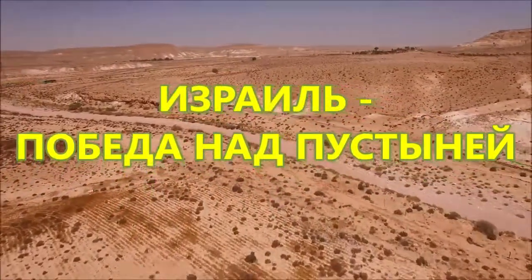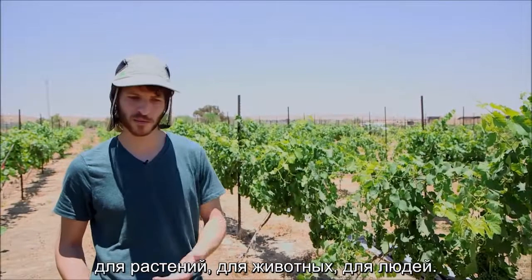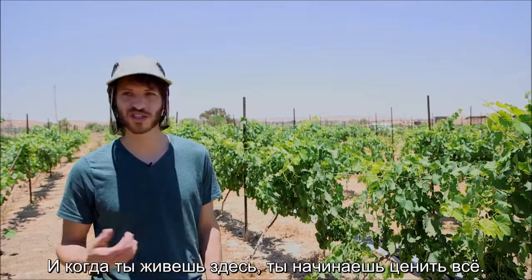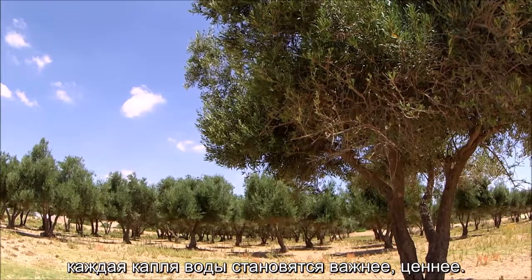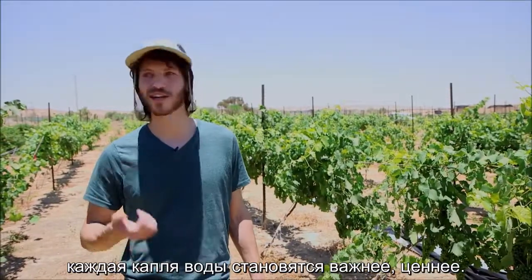We are in the middle of the desert. These conditions are very harsh for plants, for animals, for people. And when you live here you start to appreciate everything. Every small plant, every drop of water is becoming more important and more valuable.